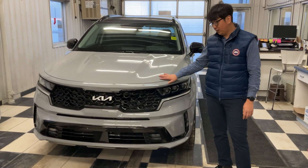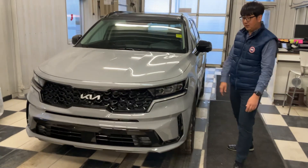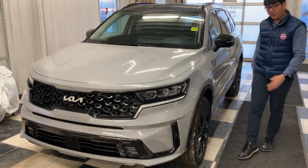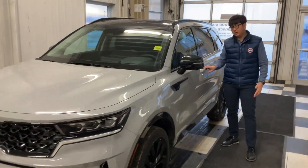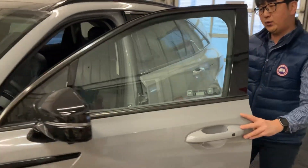Hi everyone, this is one of the 2020-23 Sorento fully-loaded SX vehicles. They have a front sensor, 360 camera, and LED lights all around, and blind spot monitoring, along with a bunch of other features on it.